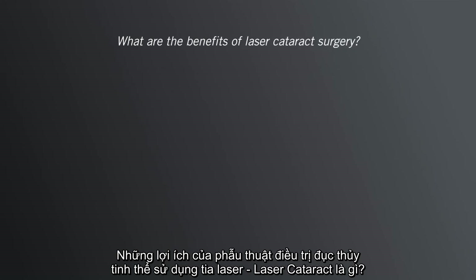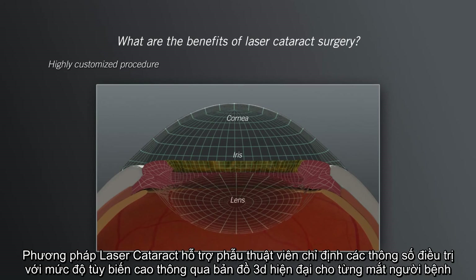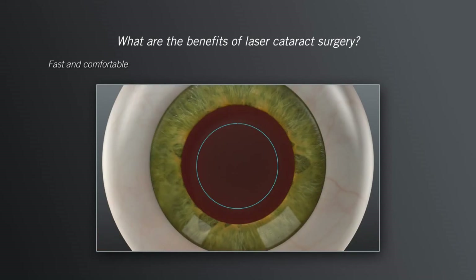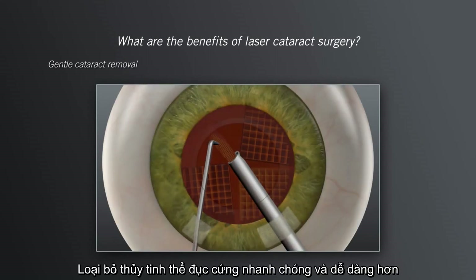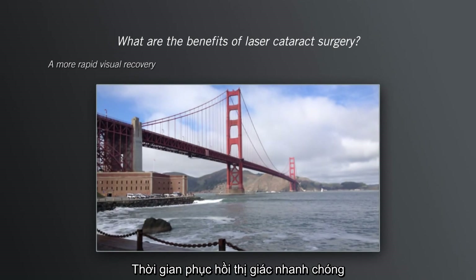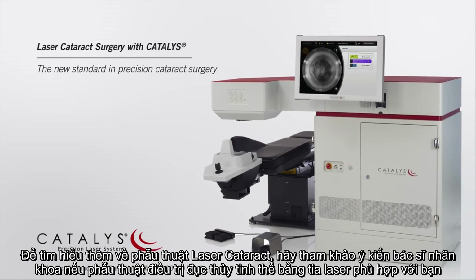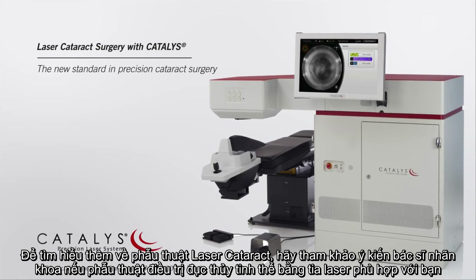What are the benefits of laser cataract surgery? With Catalyst, your surgeon can provide you with a highly customized treatment with advanced 3D imaging, a treatment with little or no discomfort, a more precise treatment, a gentler and easier cataract removal, and generally a more rapid visual recovery. To find out more about the new standard in precision cataract surgery, ask your doctor if cataract surgery with the Catalyst Precision Laser System is right for you.